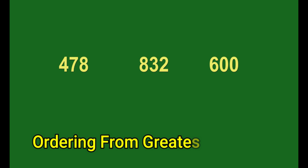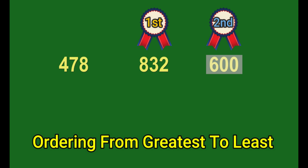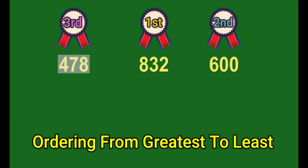If asked to order numbers from greatest to least, start with the biggest number and get smaller. Let's order 478, 832, and 600 from greatest to least. All three numbers have three digits, so at first glance it's a three-way tie. After further review, 832 is the largest and listed first because it has an 8 in the hundreds place. Next is 600, and last is 478.